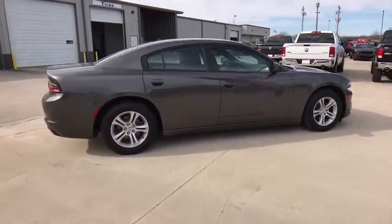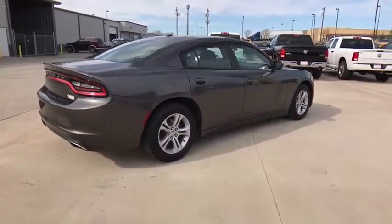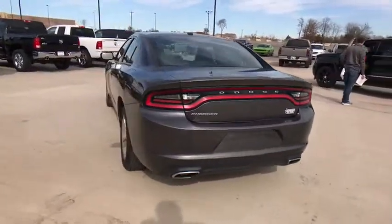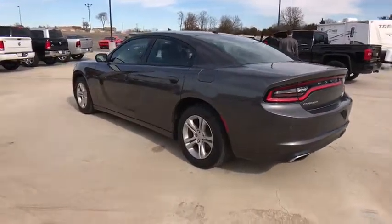Peace of mind comes standard with the Charger's 5-star government front and side impact crash test rating. This vehicle has less than 60,000 miles. Here are some of this vehicle's great options.